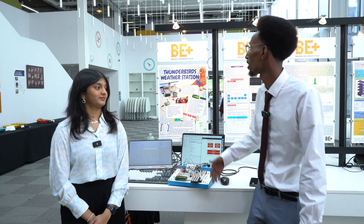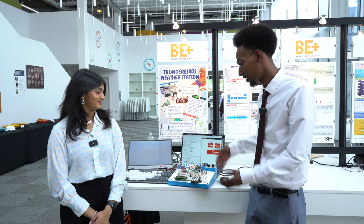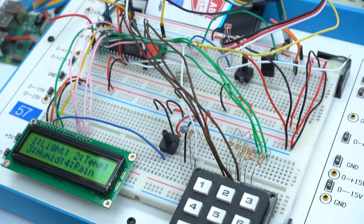Hello, my name is Mahamoud. I'm Harini. We're Brunel students in electronic and electrical engineering. We have been into Brunel Engineers Plus to present our group project, which is the Thunderbirds weather station. Our station consists of different sensors that will tell us the temperature, rainfall, humidity, and also light — whether it's night or day.